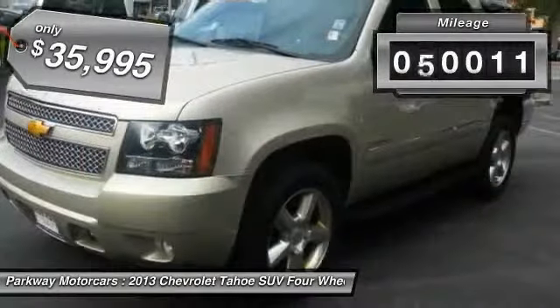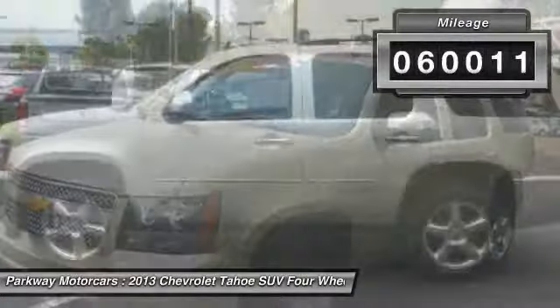This vehicle has less than 65,000 miles. Wouldn't you look great in this vehicle? Stop in today and see for yourself.